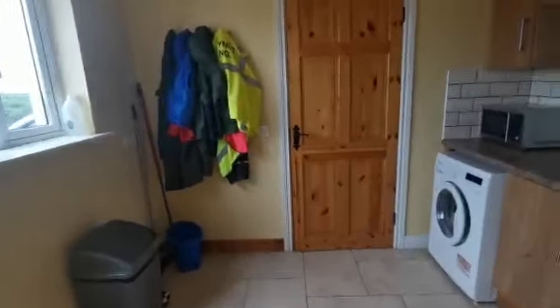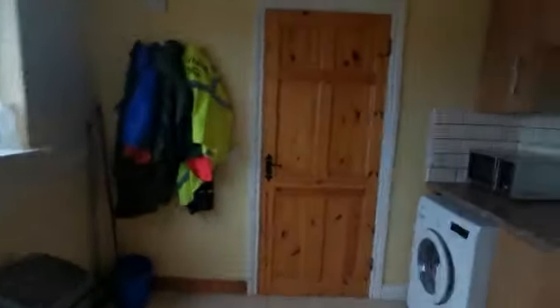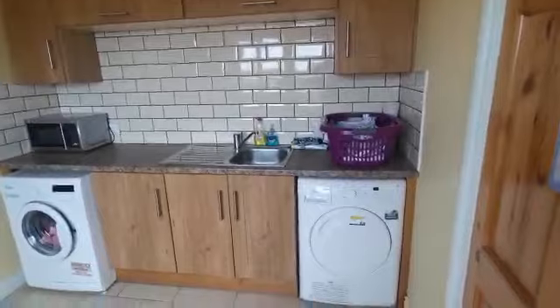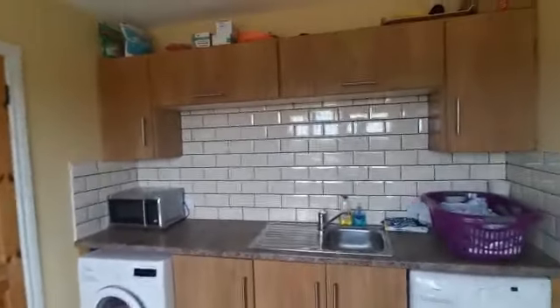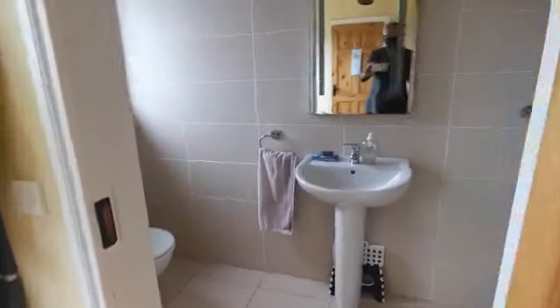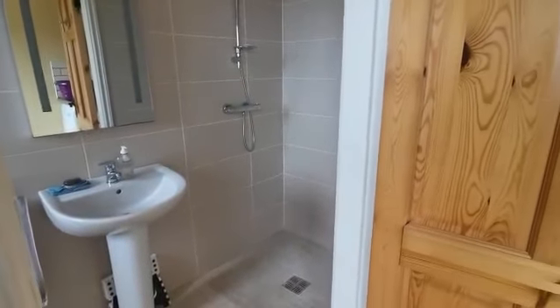Proceeding to look at the rest of the ground floor, we take a quick look at the utility room — a fine big space with back door access, integrated sink unit, tiled splashback, and plumbing for washing machine and dryer. There is also a full ground floor wet room, fully tiled, with quality finishes throughout.